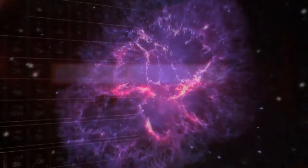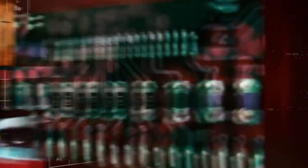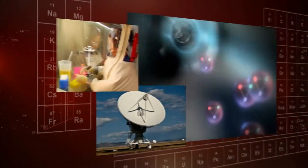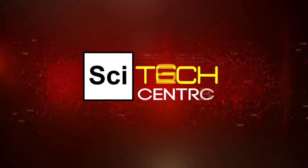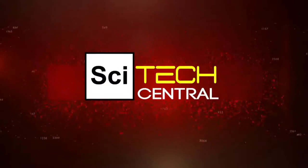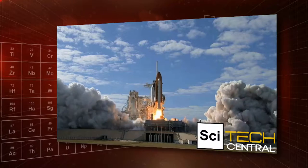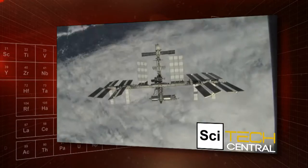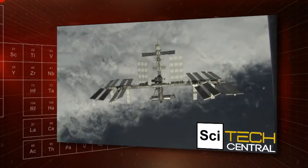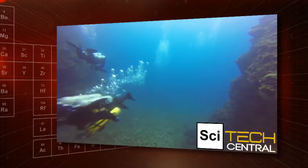Exploring the frontiers of science. Probing cutting-edge technologies. Seeking answers to the big questions. Welcome to SciTech Central. Even as technology advances at breakneck speed and scientists conduct detailed explorations of extraterrestrial bodies, only about 5% of the ocean floor has been mapped.